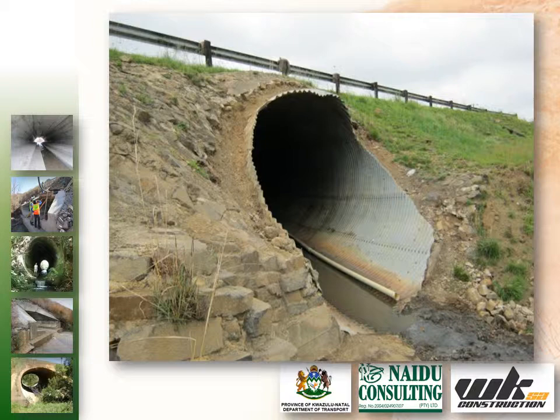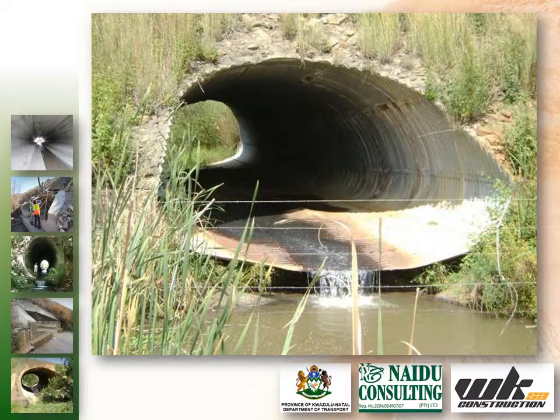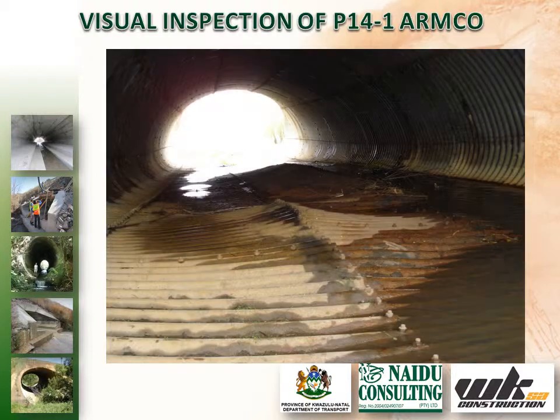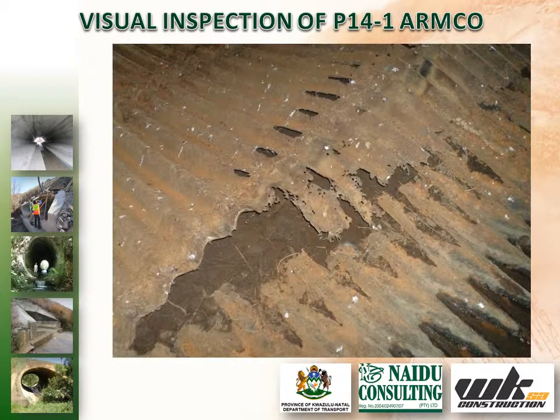NIDA Consulting was appointed for the inspection, reporting and the provision of design solutions for the rehabilitation of these structures. WK Construction S.A. was appointed as the main contractor. A detailed visual structural inspection of the rehabilitated metal arch UMCOR Calvert, located on the P-14 off-1, was undertaken in February 2012.